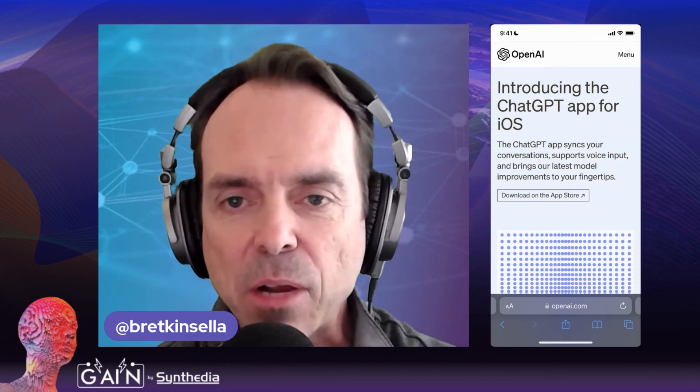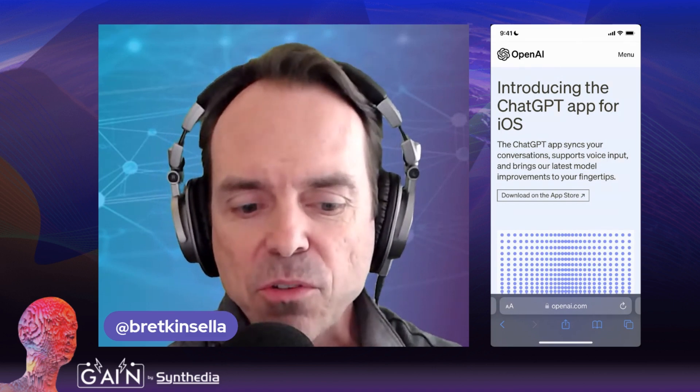Hey folks, I'm Brett Kinsella. I'm the founder of VoiceBot.ai and Synthedia. One of the things we do in this channel is look at the new generative AI and synthetic media applications that are coming out, give you a quick rundown, let you see what we see, and give you some background context as well as what the news is about.